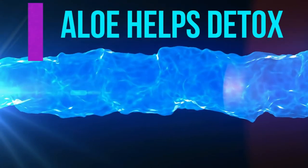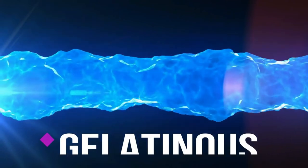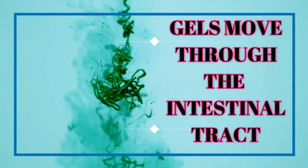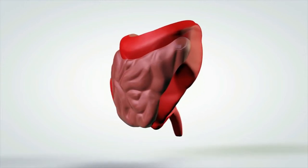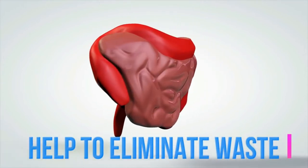The main benefit to consuming gelatinous plant foods in your diet is that these gels move through the intestinal tract, absorbing toxins along the way and getting eliminated through the colon. This will help the proper elimination of waste from your body and help in the detoxification of your body.